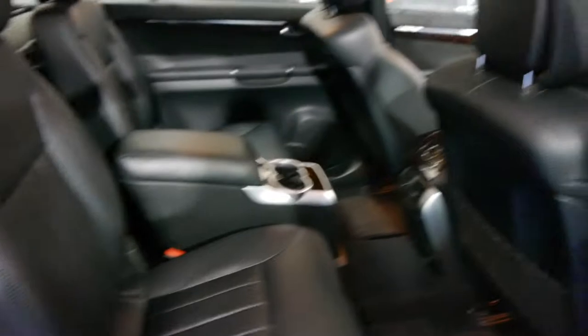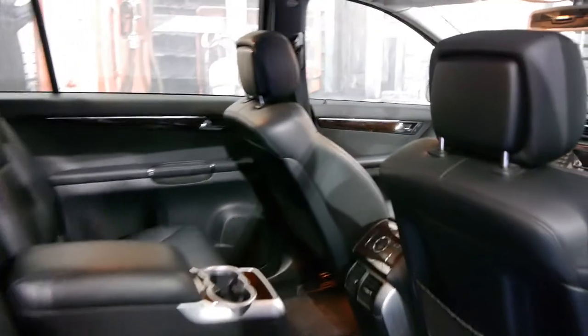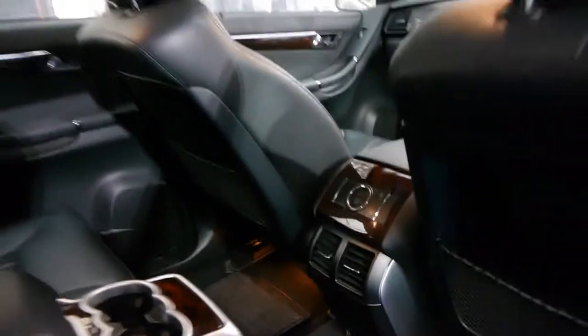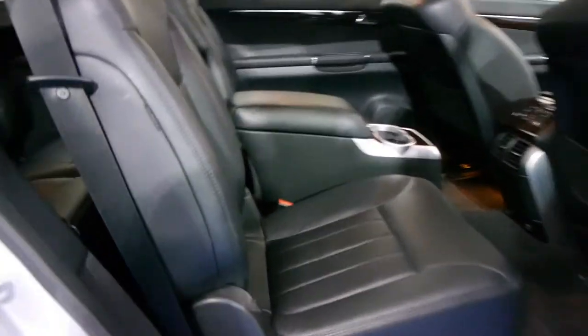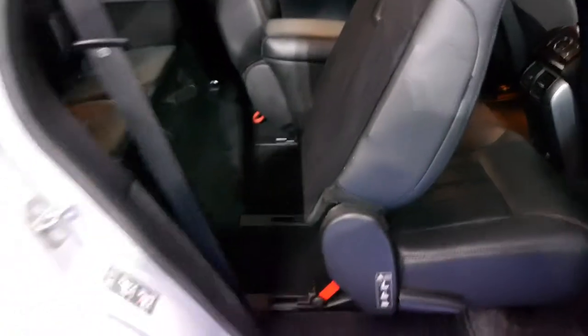As I mentioned earlier, it is a six-seater — two seats in the front, two in the middle and two in the back. You do have a console here as well and you can adjust the air conditioning from the back. If you want to get into the back of the car you simply lift this, it goes forward like that — very simple.